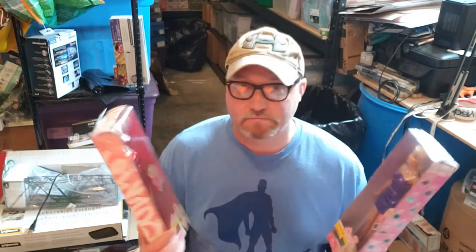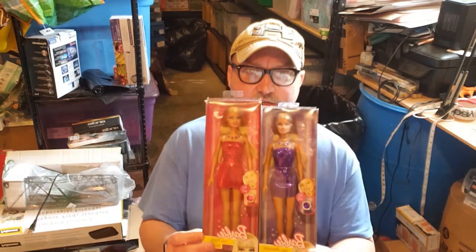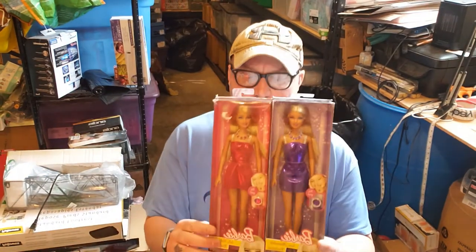Let's get into it. First thing: I sold both of these to the same lady. I sell a lot of Barbies because they're easy to sell, people like them, and usually I can find them cheap. I got these for $6 each — they're the birthstone ones from 2010. So they're not that old. You can tell because the barcode starts with a different number; it's more of a modern barcode.